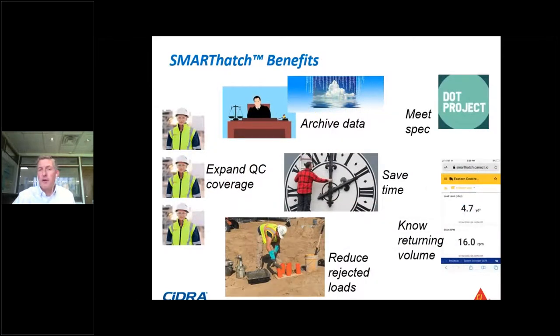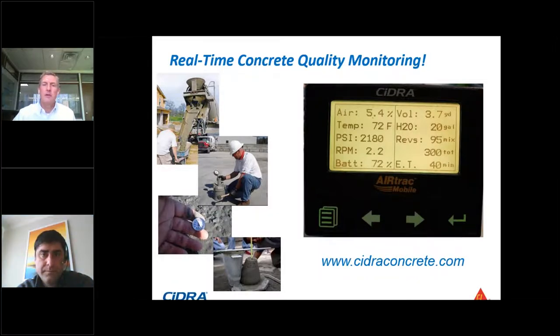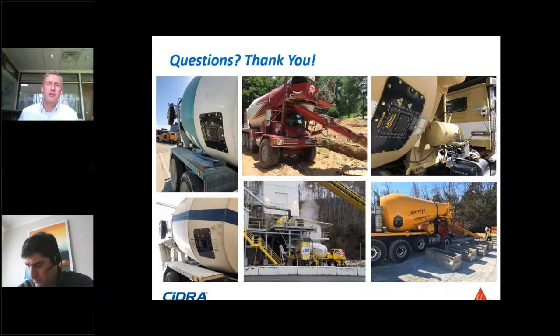Some of the benefits we've heard from customers include knowing the air content as a truck is driving to the job site and how that can help your operation. That's what I had — there's more information at cidraconcrete.com. We do have some systems operating in Canada, and I'm happy to answer any questions.